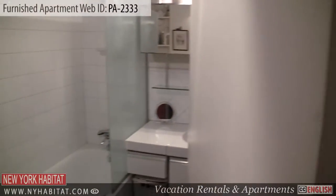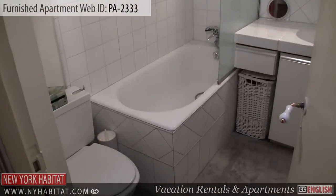The bathroom is next to the kitchen. It is equipped with a bathtub and shower.